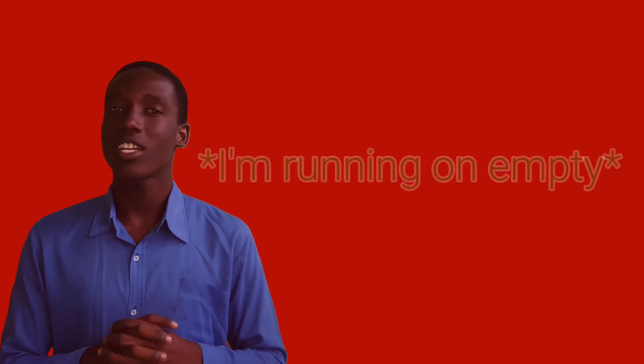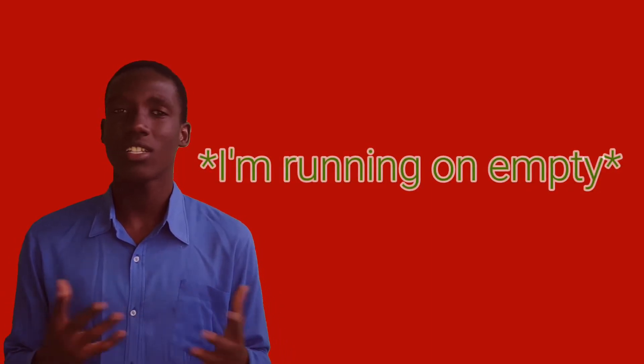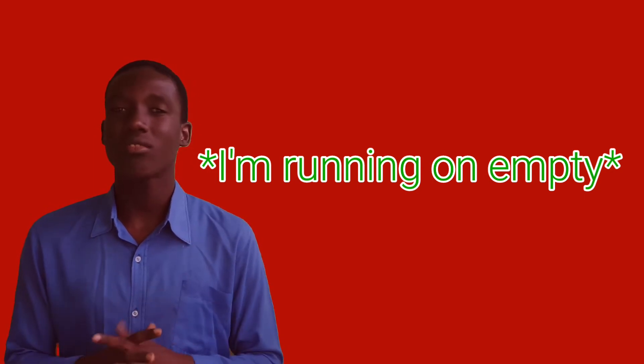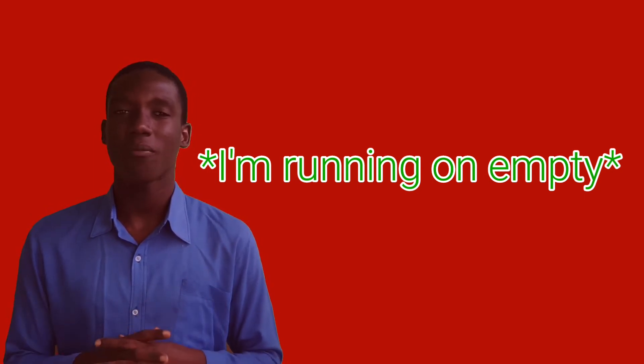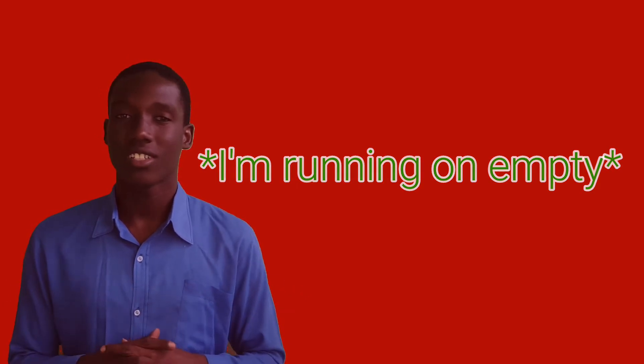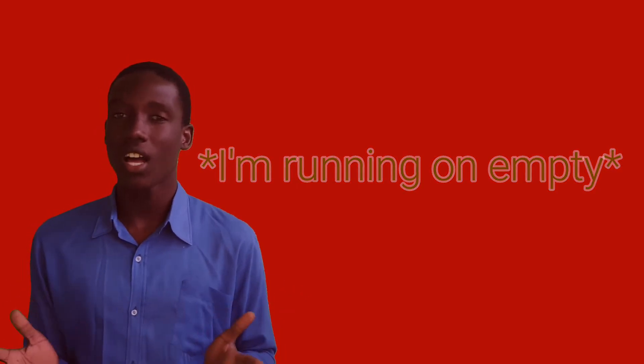The second way to say tired in English without using the word tired: I am running on empty.